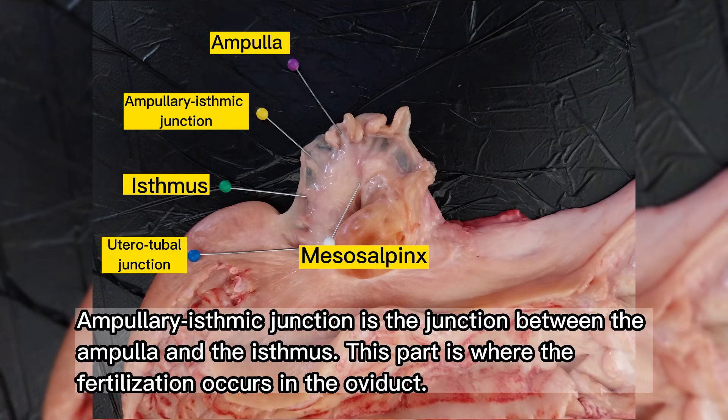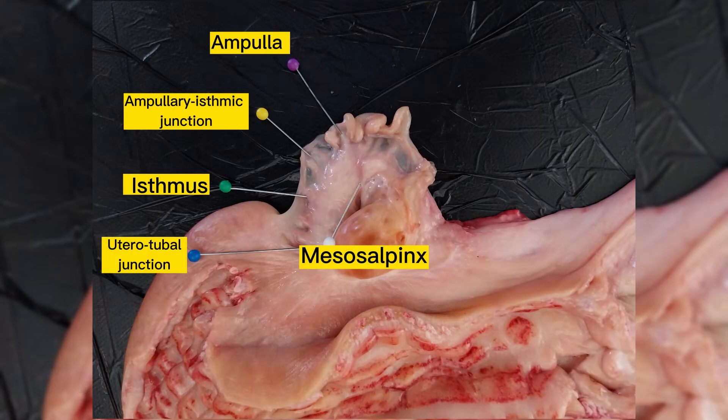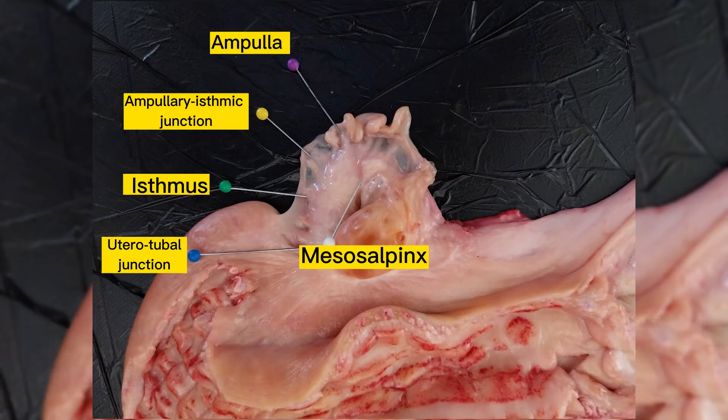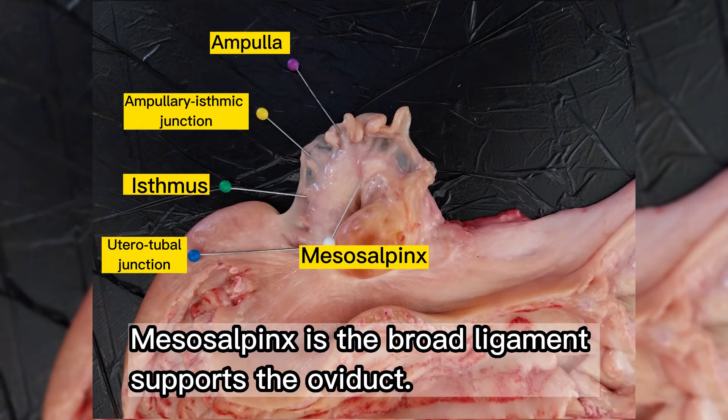The ampullary-isthmic junction is the junction between the ampulla and the isthmus. This is the part where fertilization occurs in the oviduct. The ampulla comprises about half of the length of the oviduct; its mucosa is highly convoluted and well-developed, and its diameter is larger than the isthmus. The ampulla functions to move the oocyte to be fertilized. The mesosalpinx is the broad ligament that supports the oviduct.